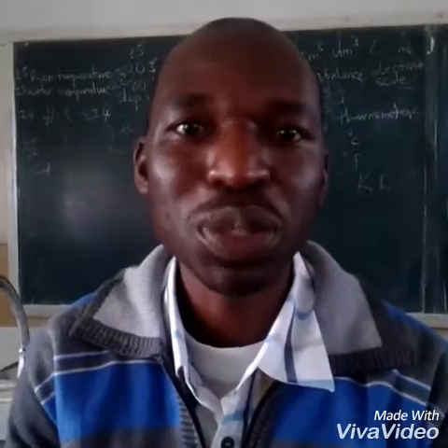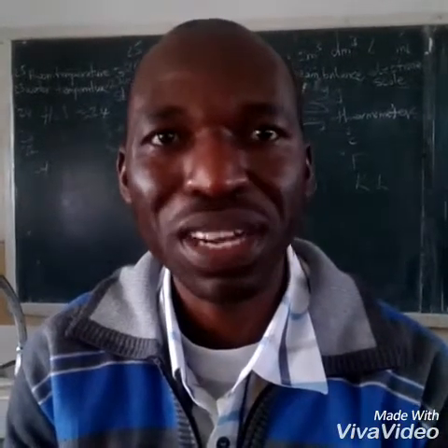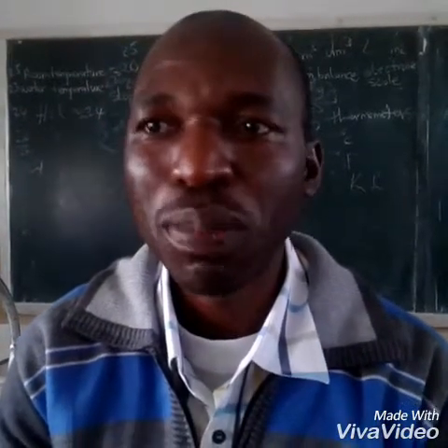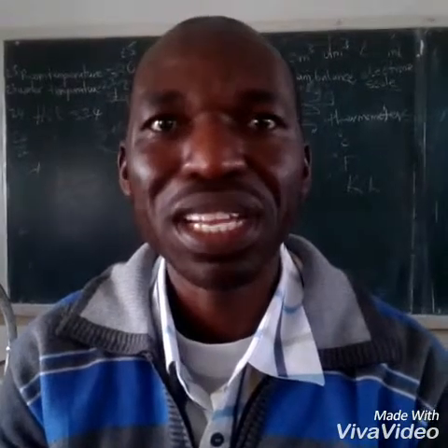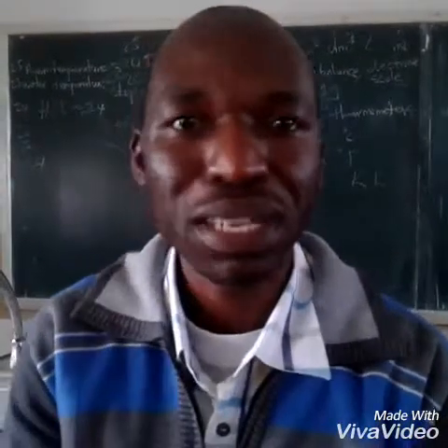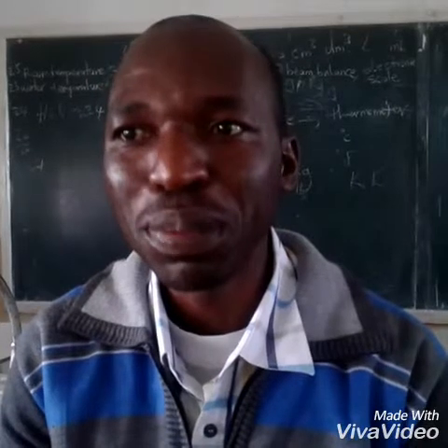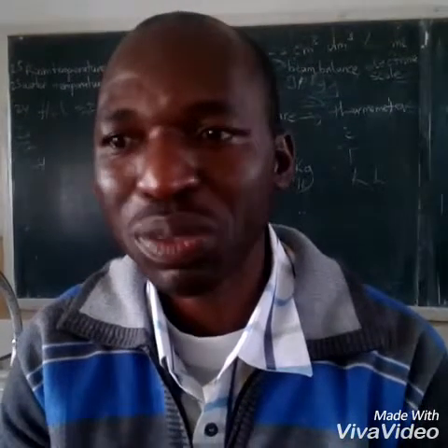The importance of a laboratory in a school is that pupils are supposed to learn how to discover things on their own. The methods used nowadays are discovery methods. In the discovery method, we provide the necessary instruments or apparatus that pupils are supposed to use, then we give a guide to the pupils, and through following instructions, they try to come up with what we are trying to achieve.